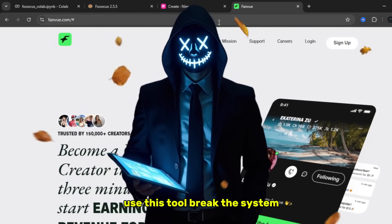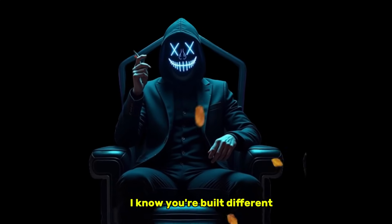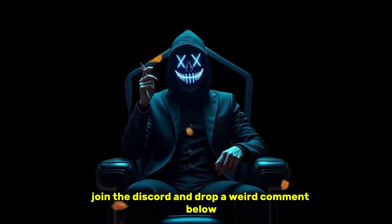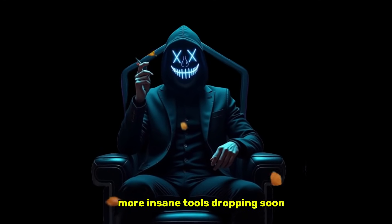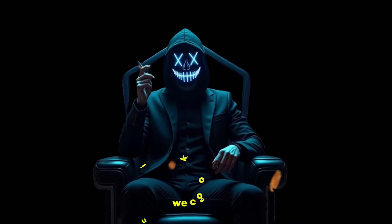Use this tool. Break the system. I'll see you in the next one. And hey, if you're still watching at this point, I know you're built different. So don't let this sauce go to waste — go test the tools, join the Discord, and drop a weird comment below so my AI bot knows you're real. More insane tools dropping soon. Until then, stay smart, stay broke-proof, and stop paying for mid-tools like Veo 3. We cooking.